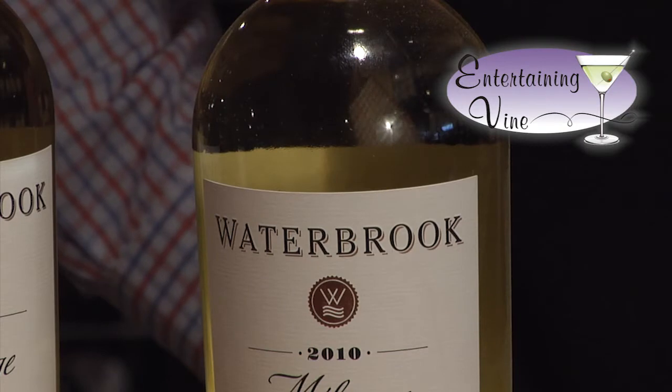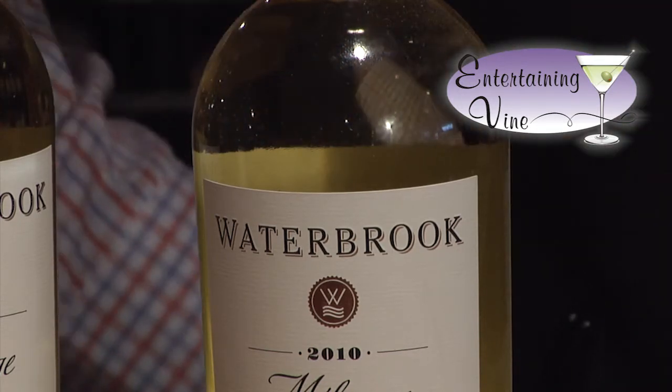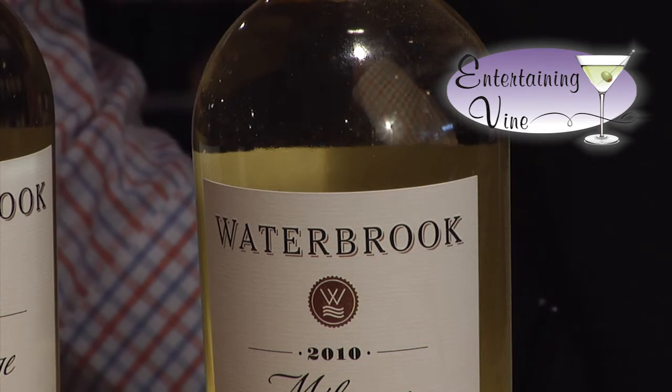We'd like to tell you about Waterbrook Wines, specifically the Waterbrook Chardonnay, which is brought to us by the Precept family of wines, and more specifically the Brown family, who is one of the largest landholders in the state of Washington. This is their entry-level Chardonnay from the Columbia Valley. We've actually featured the Waterbrook Melange Blanc as a previous wine of the month. These guys are just doing a great job, making really high-quality, value-oriented wines.